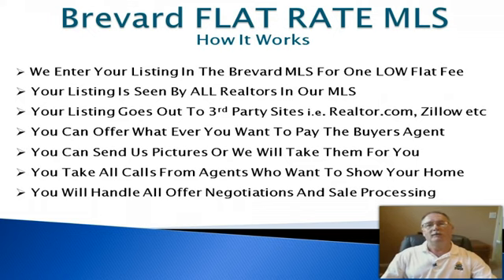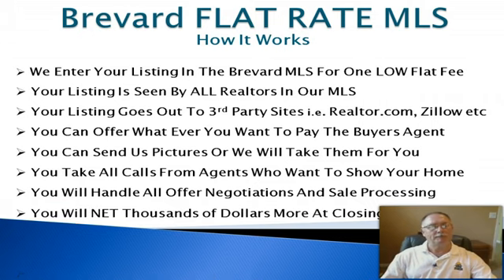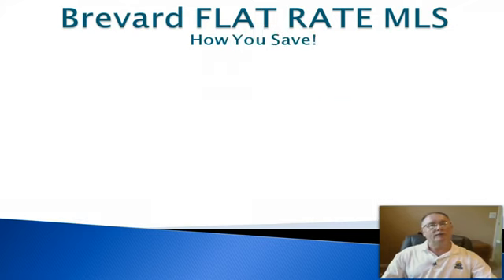You will handle all offer negotiations and sale processing. When you get an offer, you'll deal directly with the selling agent and negotiate it to a fully executed offer. Once that's done, the sale processing starts — it's all pretty straightforward, but if you need a little help with that part of the process, give me a call and we'll work something out. You will then net thousands of dollars more at closing. That's the bottom line — the Brevard Flat Rate MLS puts more money in your pocket.